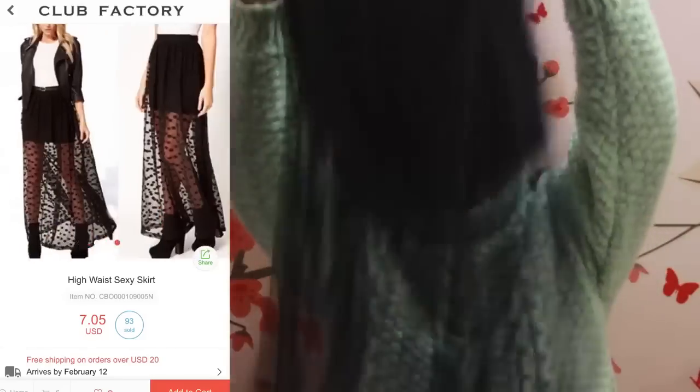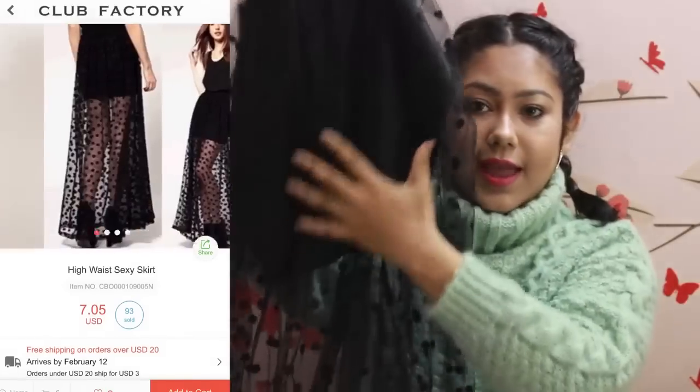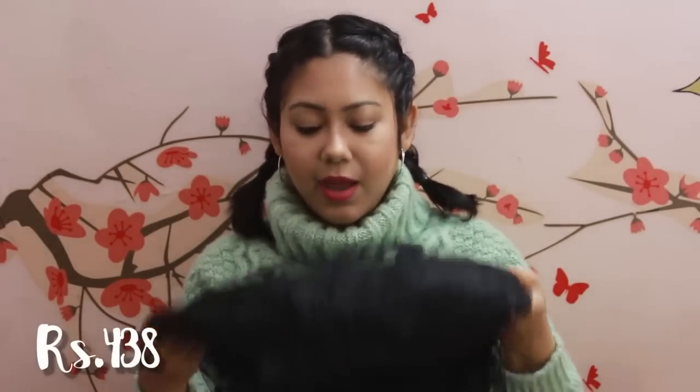I also got another clothing item — this sexy net skirt. It's a mini skirt and from the waist down it's a net mesh with polka dots, which looks really nice. I think I'm going to wear it to blogger or YouTuber events. If I just knot the shirt up at my mid-waist and wear it with this skirt, it'll look like a really cool chic bohemian monochrome outfit.